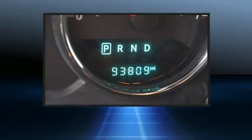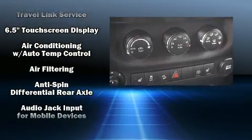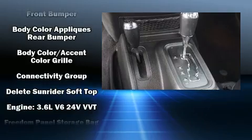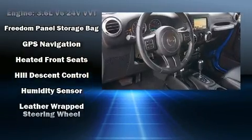Passenger security is always assured thanks to the various safety features, such as dual front impact airbags with occupant sensing airbag, integrated rollover protection, traction control, brake assist, ignition disabling, and four-wheel disc brakes with ABS.